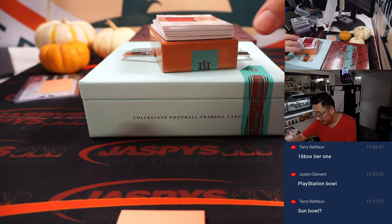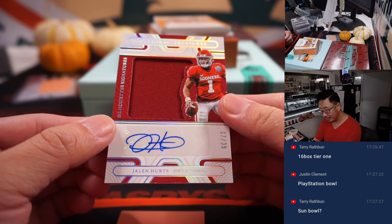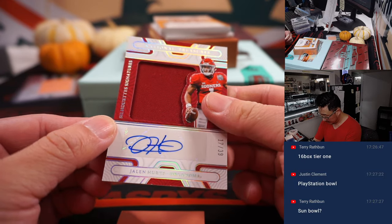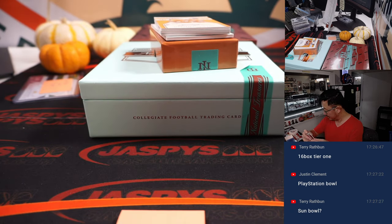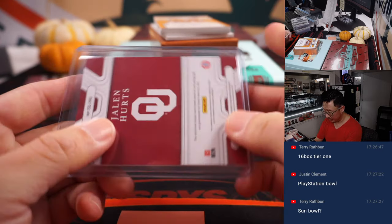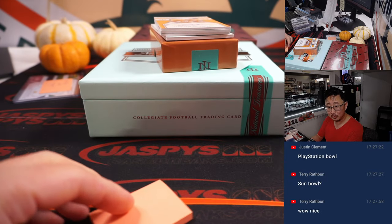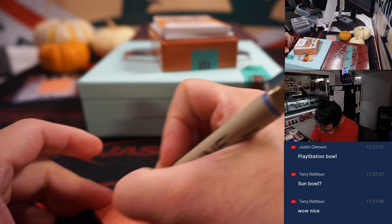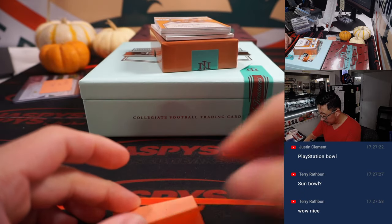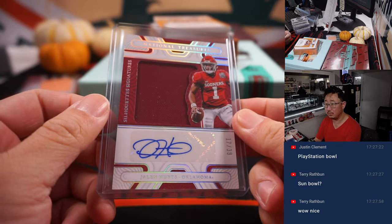Silhouette signatures: Jalen Hurts, 17 out of 39. And what a season the Eagles have been having thus far. That's Mark with the Fly Eagles Fly. PlayStation Bowl — PlayStation Bowl.